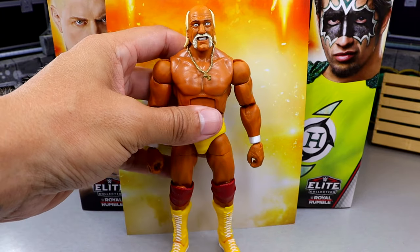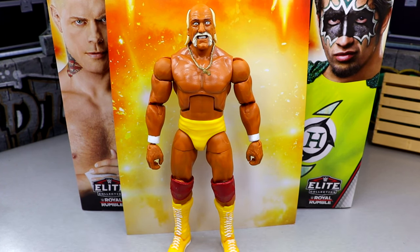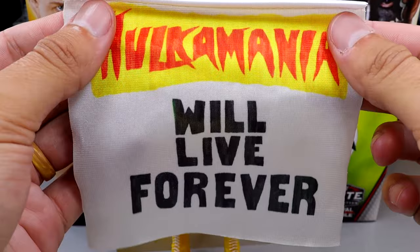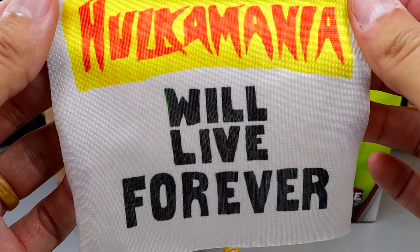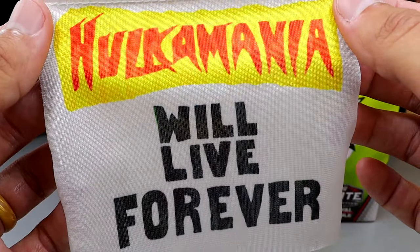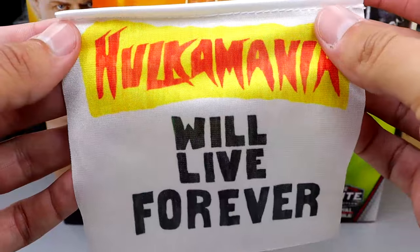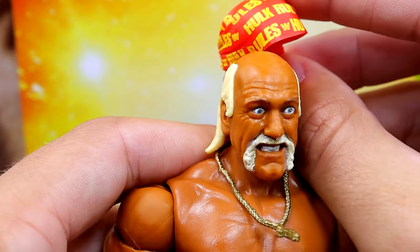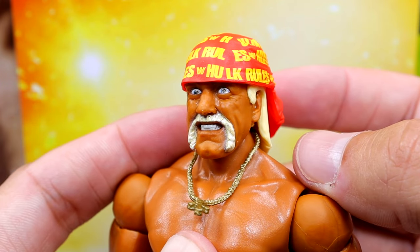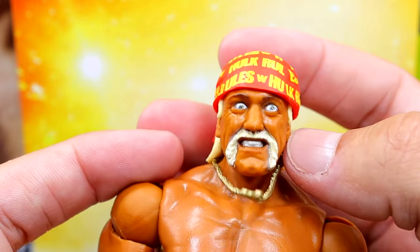The stiff pinless legs and inability to articulate properly on newer figures really bothers me. But Hogan also comes with this 'Hulkamania Will Live Forever' sheet that he can hold — somebody brought that to the arena when he won the Royal Rumble and he took it from the crowd and held it up. It looks like it's sharpied on, which is awesome. Then his other accessory is the Hulk Rules headband, which slides onto the dome pretty nicely. I'd prefer it sculpted on, but having it removable isn't bad either.